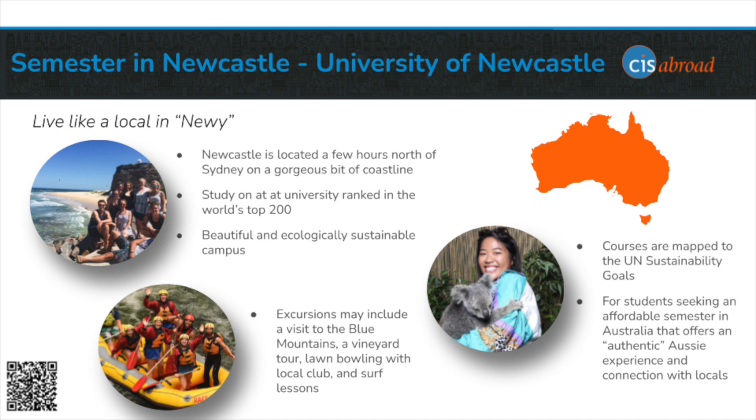Newcastle, or Newey as it's known colloquially, where our Semester in Newcastle program is located, is a coastal city just north of Sydney in New South Wales. Newcastle itself has an industrial past but has really grown out from that in recent years and is now seen as a burgeoning tech and innovation hub in Australia. It has a small town feel and is just a short and scenic train ride from Sydney. The local tram that runs throughout town has surfboard racks, which really tells you a lot about what it's like there.